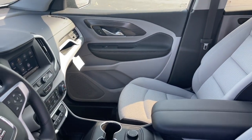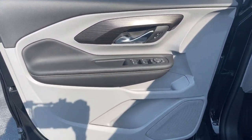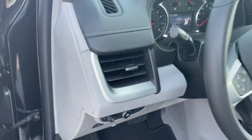The following are some of this vehicle's highlighted options: keyless entry, electronic stability control, intermittent wipers, trip computer, power windows, bucket seats, four-wheel disc brakes, power steering.